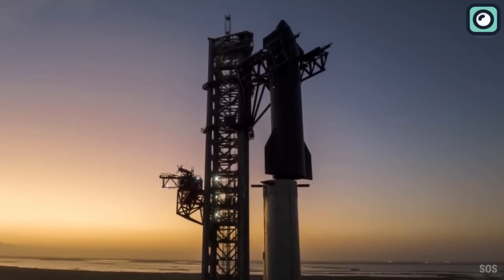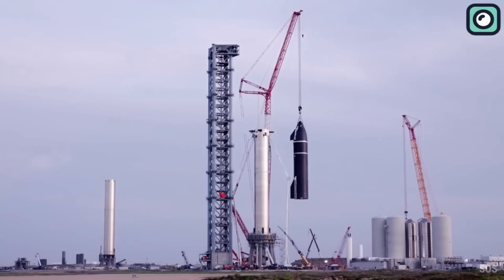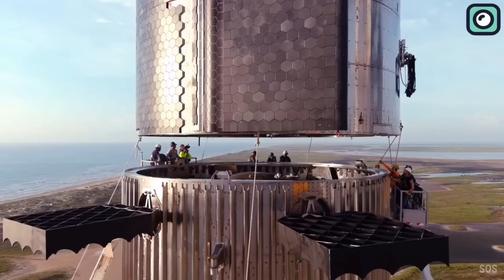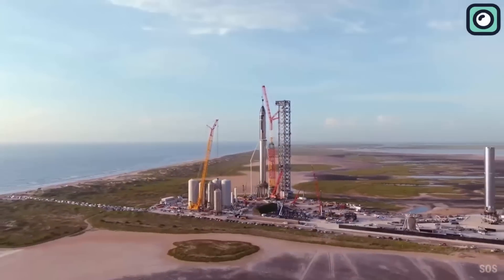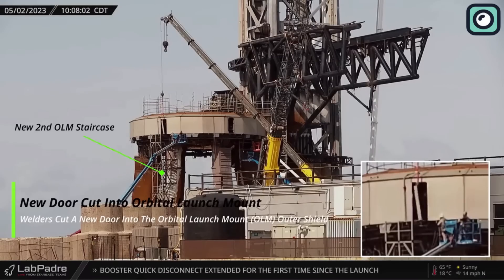SpaceX has already started the cleanup and repair process at the orbital launch site. To avoid future damages, the company is implementing a number of improvements and upgrades to the Starship launch pad. Firstly, they are enhancing the launch pad design by reinforcing the orbital launch mount. This structural improvement will make the launch pad more resistant to the immense force generated by the Super Heavy rocket booster engines, enabling safer and more reliable launches in the future.